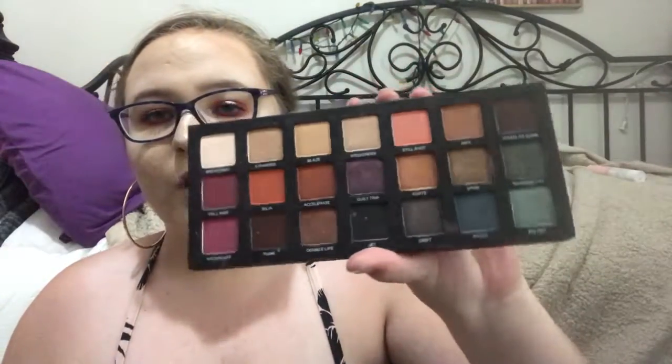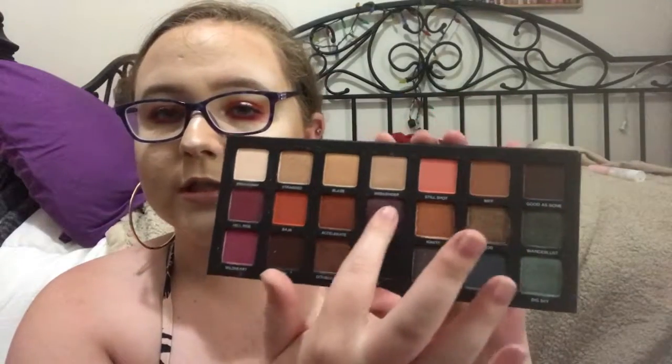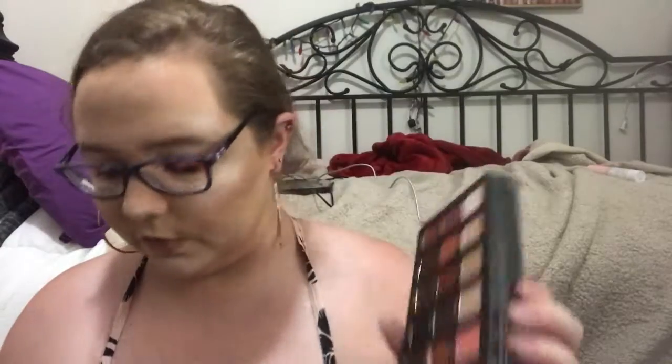I have several palettes I love. The first is the Urban Decay Born to Run — I love the packaging with the travel locations theme and the foldable mirror. There are a lot of shimmers, which are beautiful. I swatched Guilt Trip, a gorgeous purple shimmer shade, and Baja, a beautiful matte shade. I wish there were more matte colors but this palette is stunning and I highly recommend it.